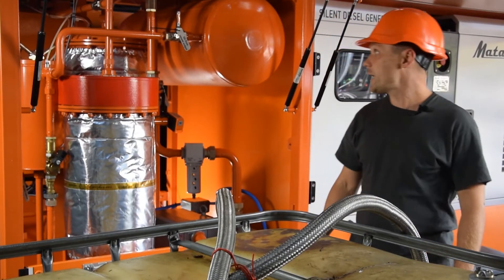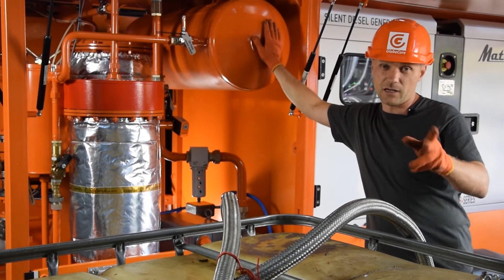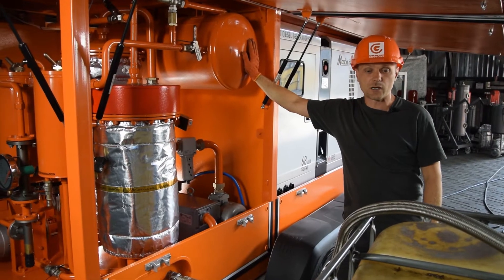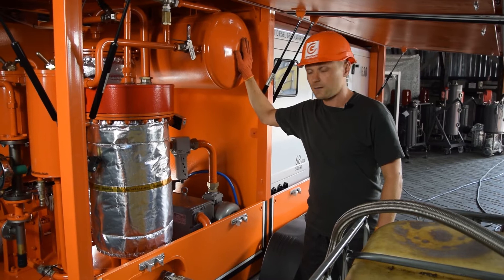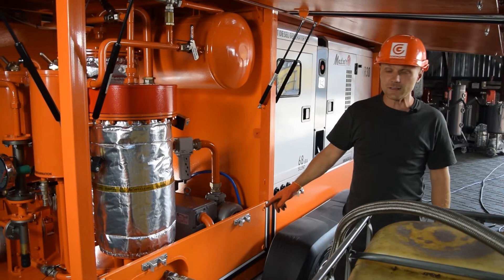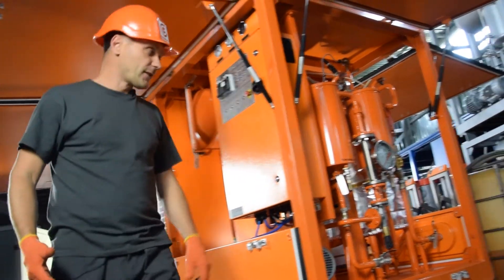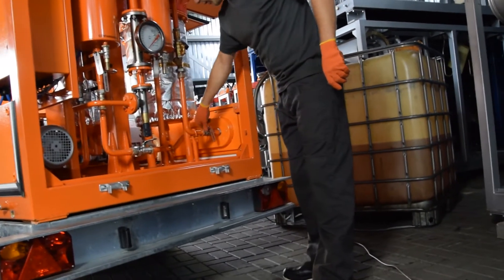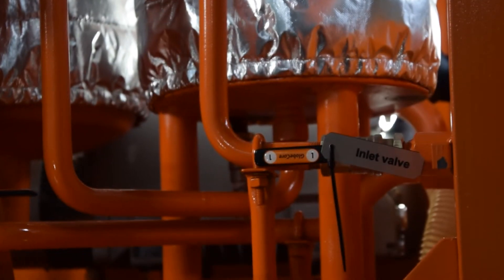The unit has its own storage tank of 100 liters capacity, or 25 gallons. The unit can work with any external tank or with its own one, providing proper oil quality in cycling mode. You energize the system, then set the valves in the proper position and start the unit.